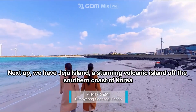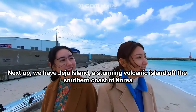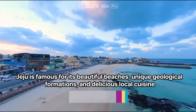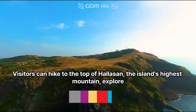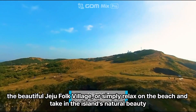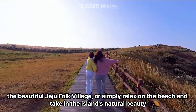Next up, we have Jeju Island, a stunning volcanic island off the southern coast of Korea. Jeju is famous for its beautiful beaches, unique geological formations, and delicious local cuisine. Visitors can hike to the top of Hallasan, the island's highest mountain, explore the beautiful Jeju Folk Village, or simply relax on the beach and take in the island's natural beauty.